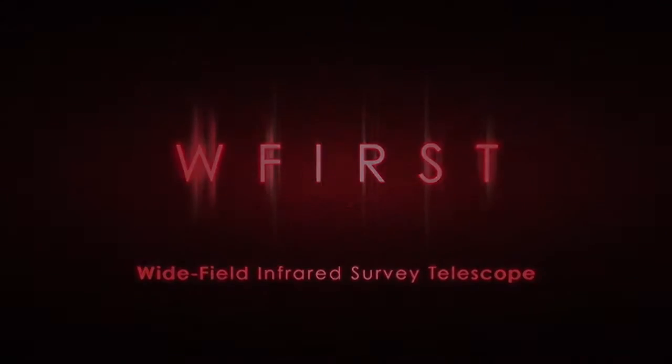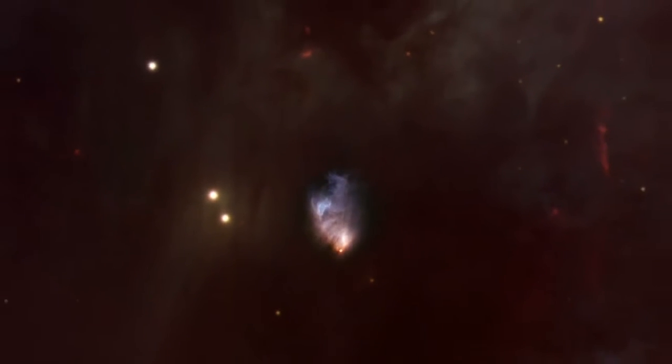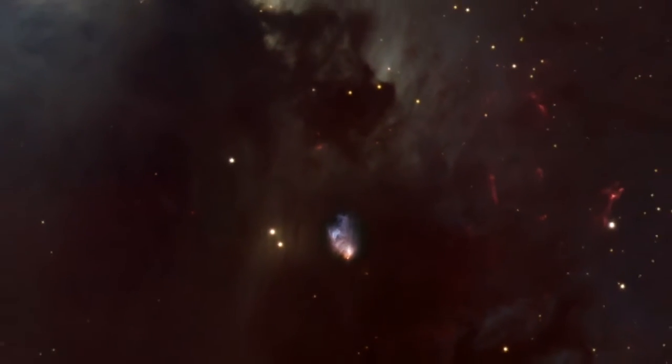Telescopes generally come in two different flavors. You have really powerful big telescopes, but those telescopes see a tiny part of the sky. Or telescopes are smaller and so they lack that power but they can see big parts of the sky. WFIRST is the best of both worlds.